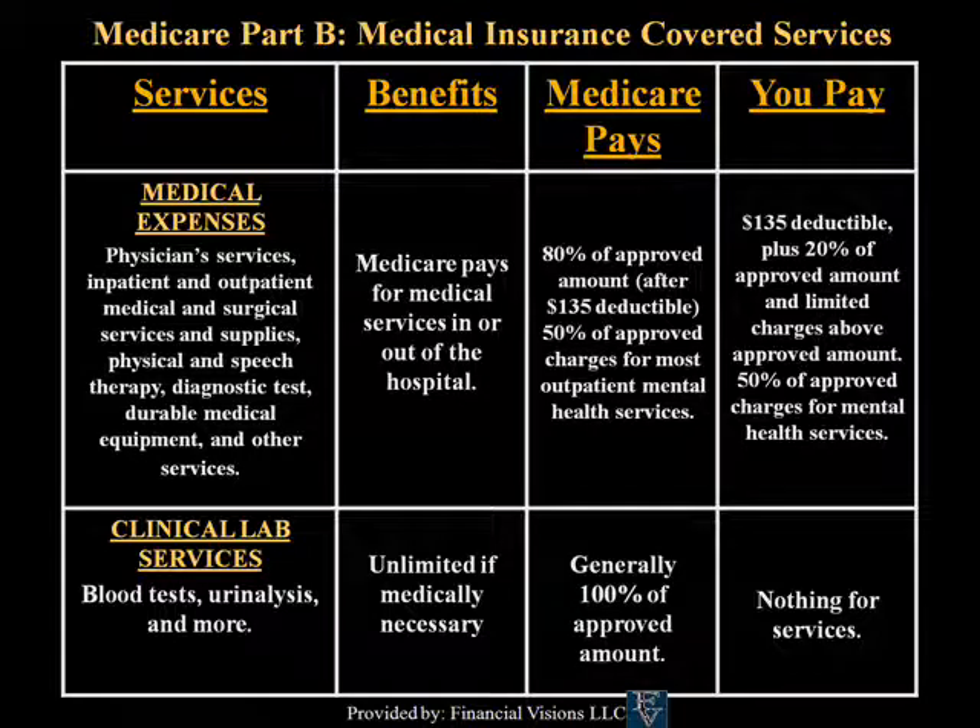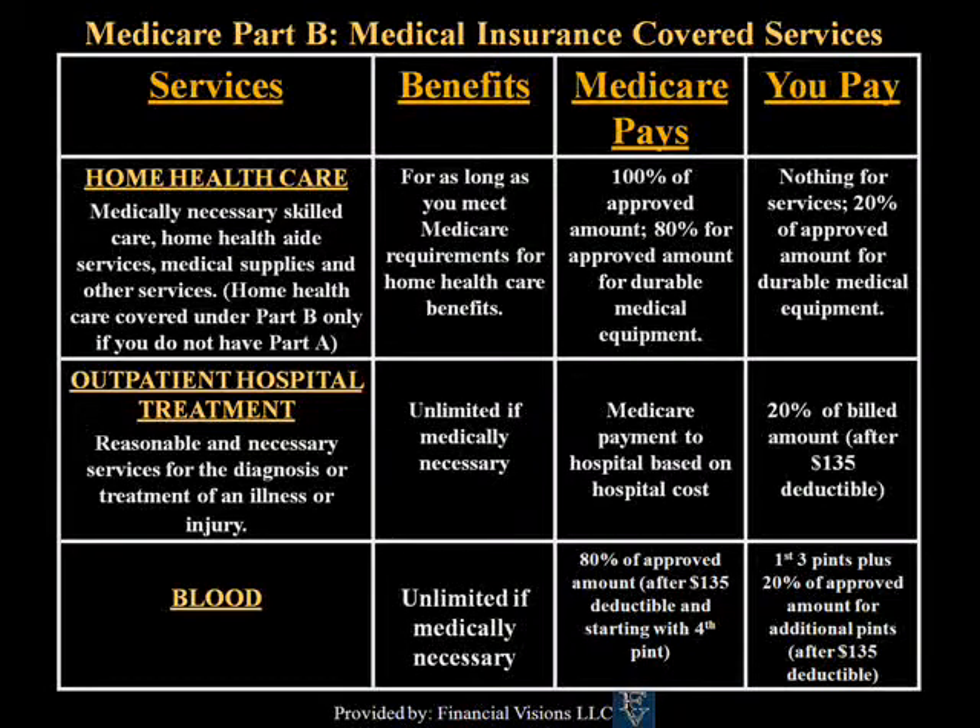For medical expenses under Medicare Part B, Medicare pays 80% of the approved amount after the initial calendar year deductible of $135. For clinical lab services, Medicare Part B generally pays 100% of the approved amount. For home health care benefits under Part B, same as Part A — 100% of approved amount, and 80% of approved amount for durable medical equipment. Again, this is typically in a rehabilitative situation where it covers 100%.